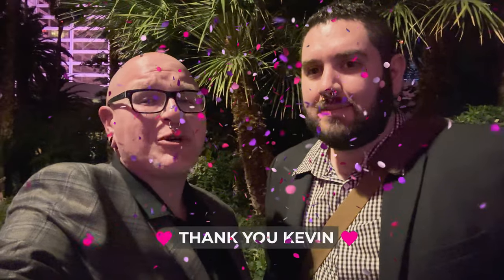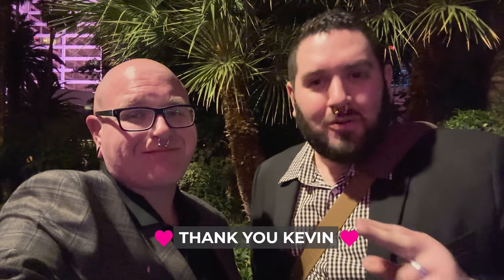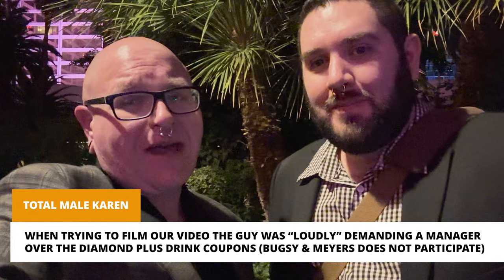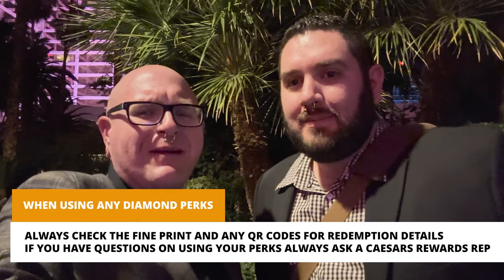We have just wrapped up our dinner at Bugsy and Meyers, and I have to say that was an exceptional meal. The food was great and the staff was wonderful. We definitely want to give a shout out to our server Kevin, who took excellent care of us — all while dealing with a bit of a difficult customer a couple tables over. We also appreciate the complimentary champagne at the end of our meal in celebration of our birthdays. My husband and I have our birthdays a week apart, so this was a little birthday celebration for us.